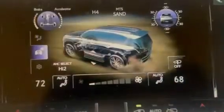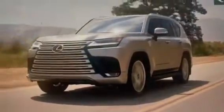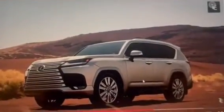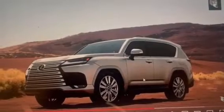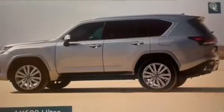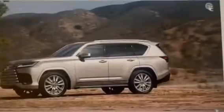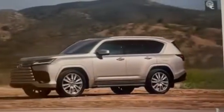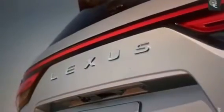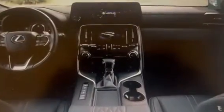Interior: Inside, the LX600 Ultra 2023 offers a spacious and comfortable cabin. The vehicle features a 12.3-inch infotainment screen with Apple CarPlay, Android Auto, and Amazon Alexa compatibility. The interior is adorned with high-quality materials such as leather and wood accents, which help to give the vehicle a luxurious feel. The front seats come with 22-way power adjustments and heating and cooling capabilities, while the rear seats have a heating function. The LX600 also features a 19-speaker Mark Levinson sound system, providing an exceptional audio experience.